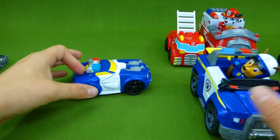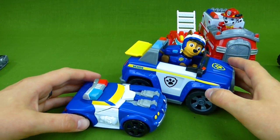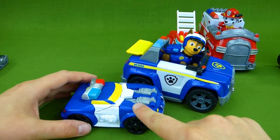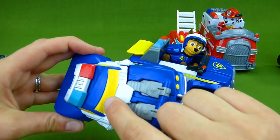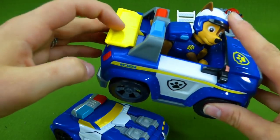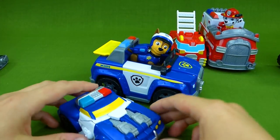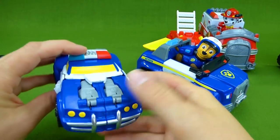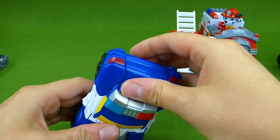Chase's friend is a police car. They are blue and white. They also have a little bit of yellow. All right, Chase, how does your friend transform? Do you know? Let's see.